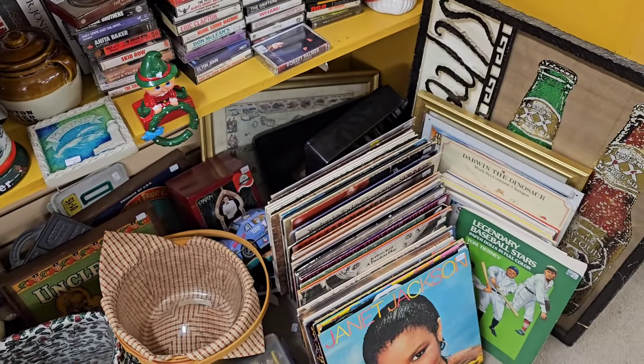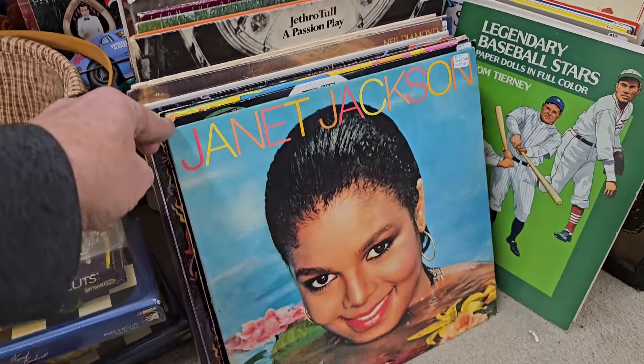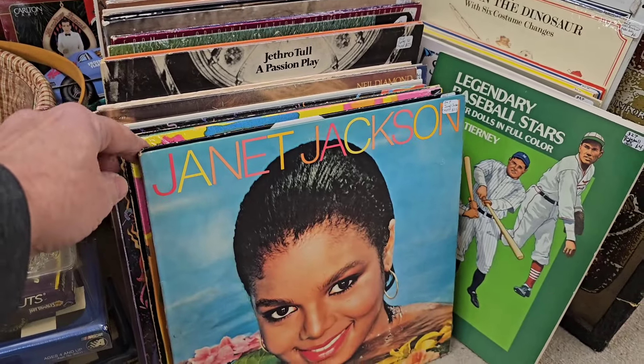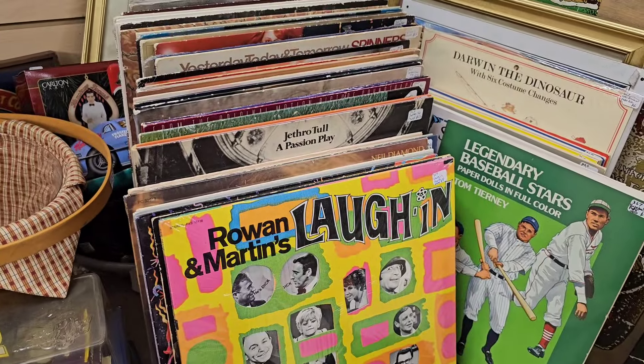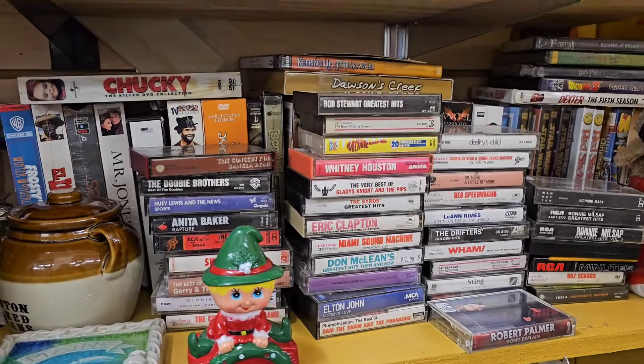Some records - Janet Jackson, look at that. Who remembers that? That's a cool record cover. Look at laughing - some cassettes, Eric Clapton.